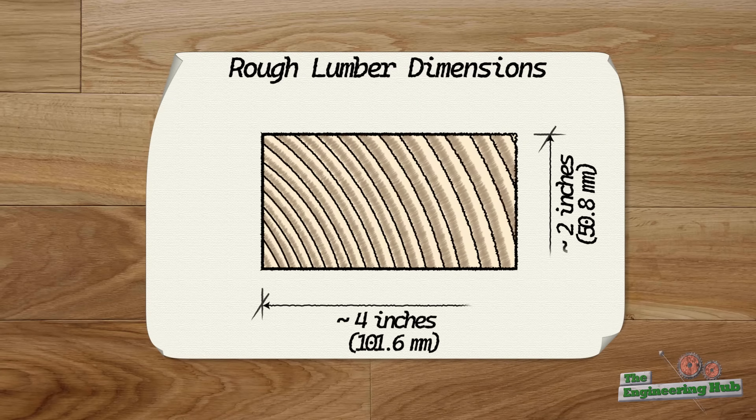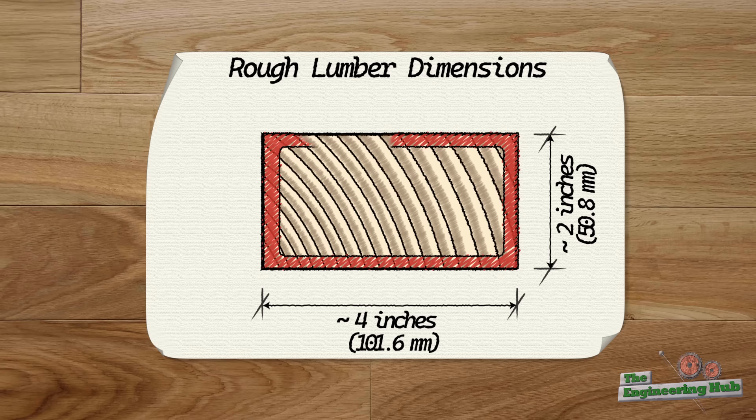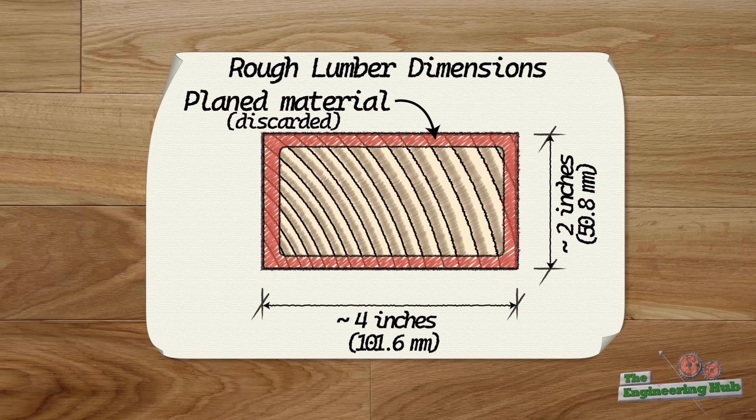They figured out that instead of shipping rough lumber, which is then planed at the construction site resulting in tons of wasted material, they could provide the surfacing at the mill before shipping and in that way reduce the weight of the shipment.